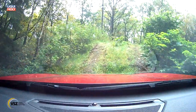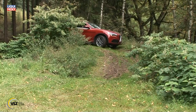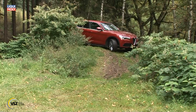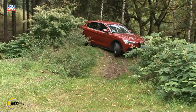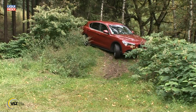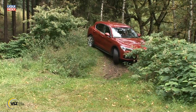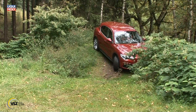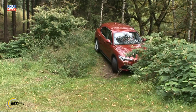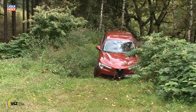Neben der hier gefahrenen 280-PS-Version bietet Alfa Romeo als Antriebsalternativen noch eine 200-PS-Benziner-Variante und Dieselmotoren von 150 bis 210 PS. Ein besonderer Höhepunkt bietet die zukünftige Sechszylinder-Biturbo-Version, die den Alfa Romeo Stelvio mit 510 PS beflügelt.